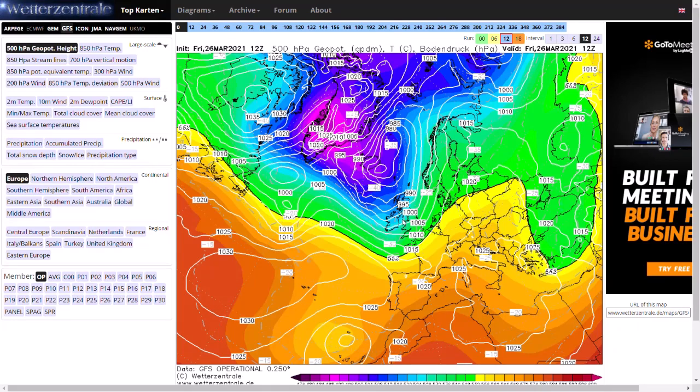Welcome everyone back to weekly weather updates. This evening we'll be having a look at the latest GFS, GEM, ECMWF and GFS ensembles, along with the UK Met Office warnings area, as we do have some yellow warnings in force.